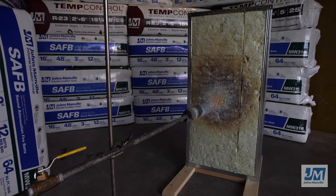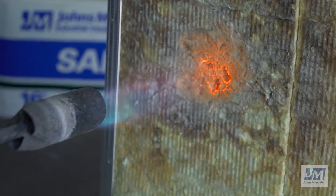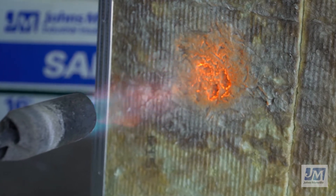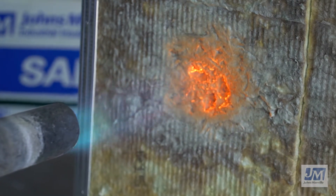Because Johns Manville Mineral Wool Insulation is made from natural rock, it is non-combustible. You can see the insulation will glow red but will not melt or catch fire. JM's Mineral Wool Insulation is designed to provide superior fire resistance and thermal properties and can be used in fire-rated wall assemblies as required by the building code.